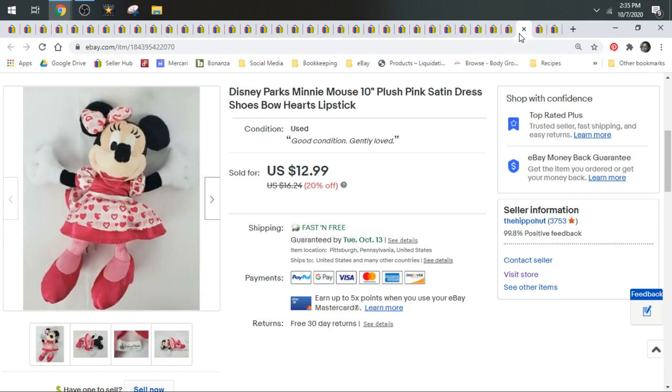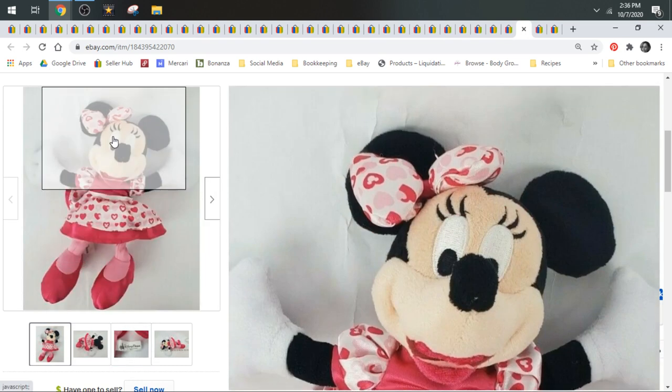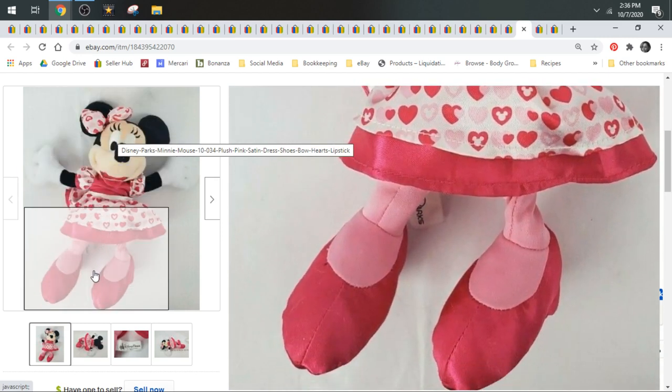Here's a Minnie Mouse from Disney Parks. I took a best offer of $10.50 on this one. Minnie Mouse and Mickey Mouse — your common characters — are a little bit oversaturated on eBay and don't sell for as much as more unique or harder to find characters. Disney Parks or Disney Store tags are going to be worth more than a Minnie from Hasbro or Mattel. I pick them all up when I find them. Just look more for tags from Disney Parks or Disney Store. This Minnie was a little more unique — she's got lipstick on and she's dressed up.